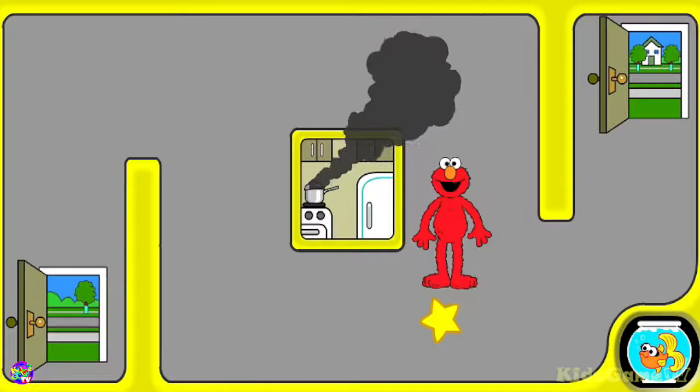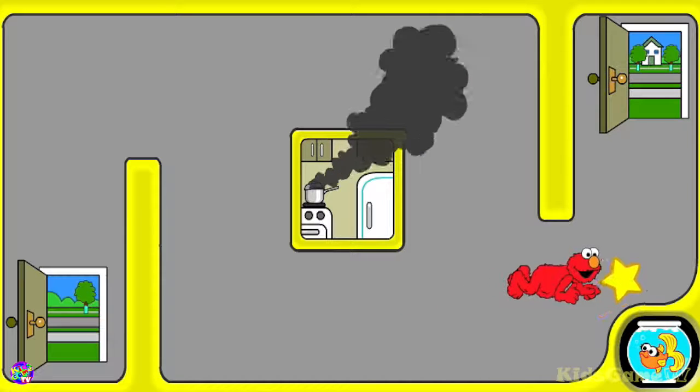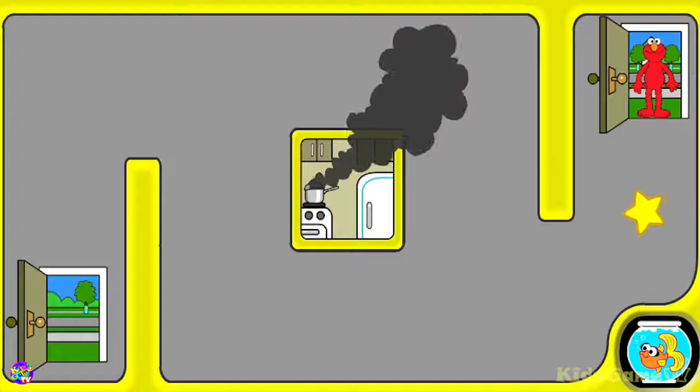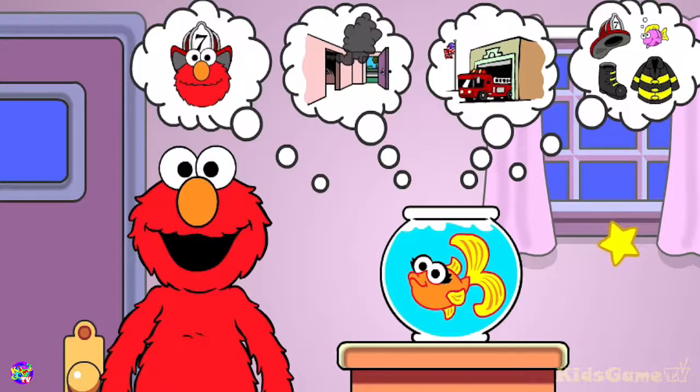Then get out and stay out. Move your star to help Elmo get to one of the doors. Thank you, and remember, if you see smoke, stay low and go. Elmo wants to play a different fire safety game this time. Pick one.